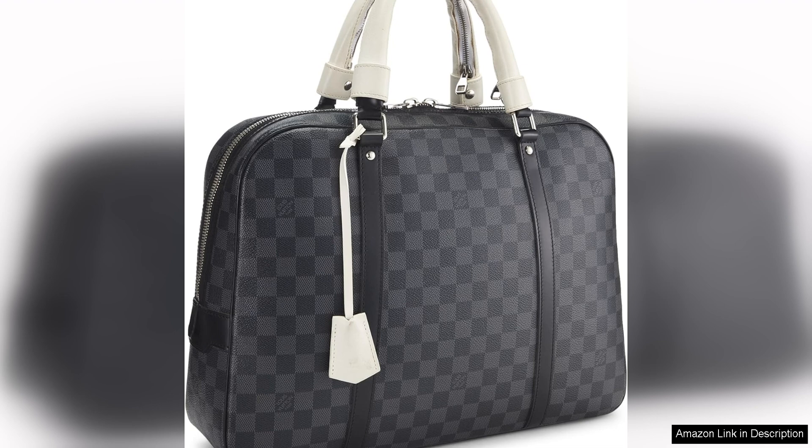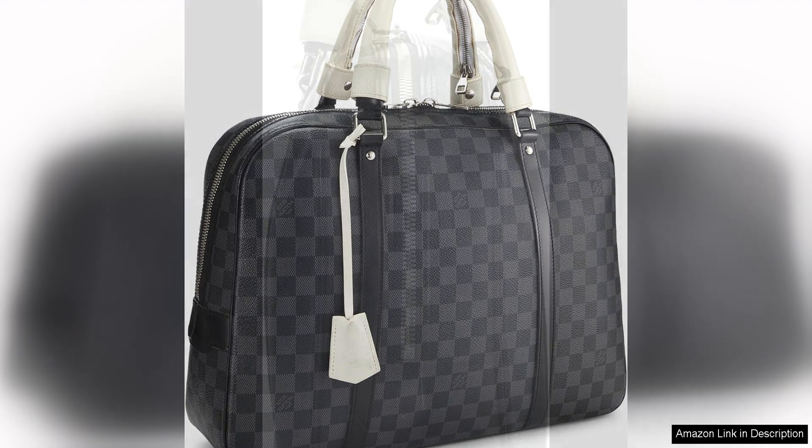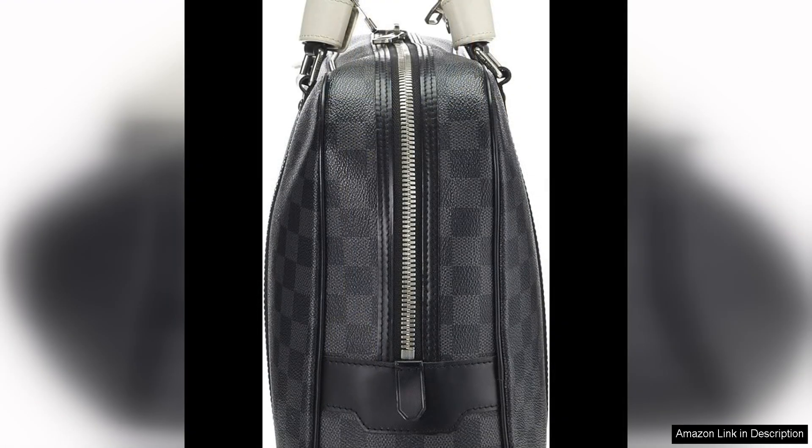Making it stand out from traditional black briefcases. The zip-around closure ensures that your belongings are secure and easily accessible, making it a practical choice for those who are constantly on the move. The spacious interior is lined with a soft textile material, providing a luxurious touch and protecting your documents and electronic devices from scratches and damage.